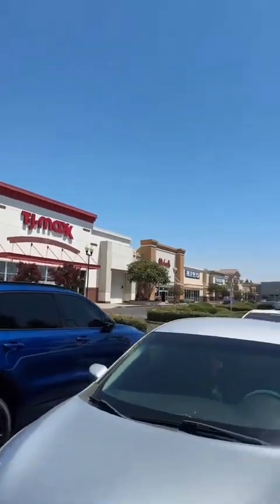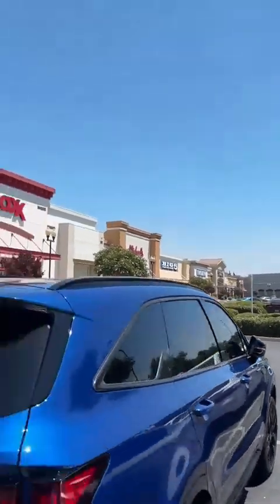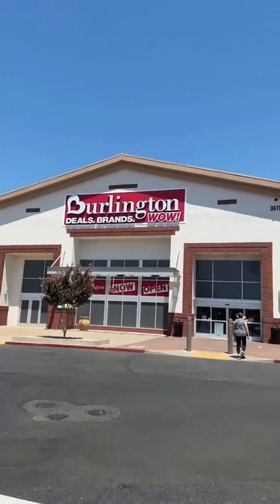We have Burlington, TJ Maxx, and Five Below. We're going to go inside and see what we can find in all three places.